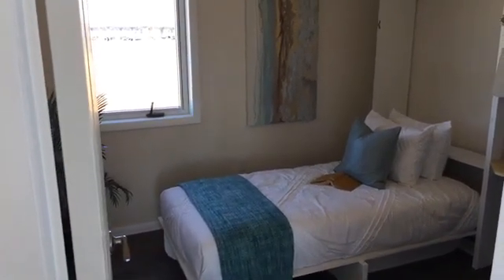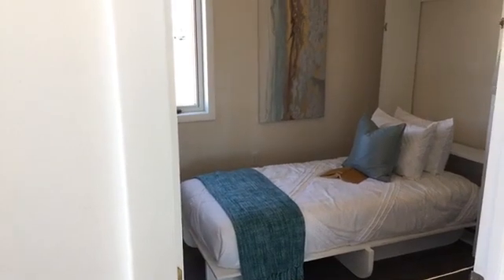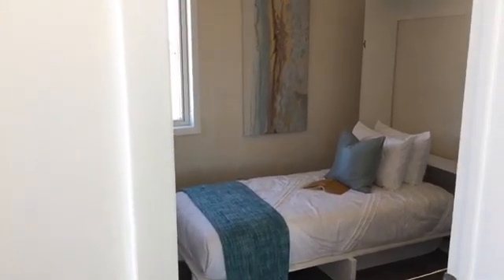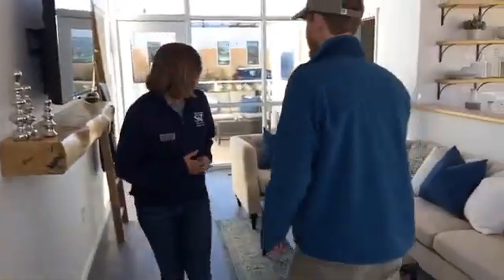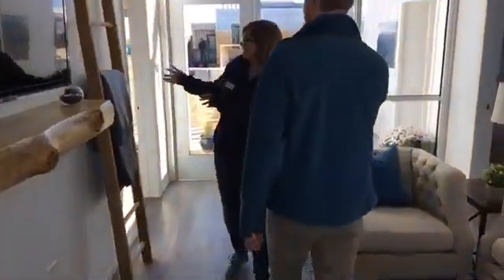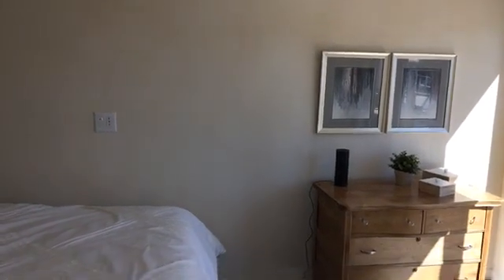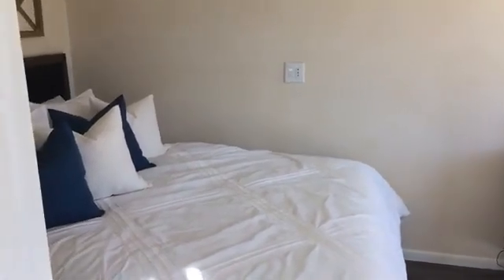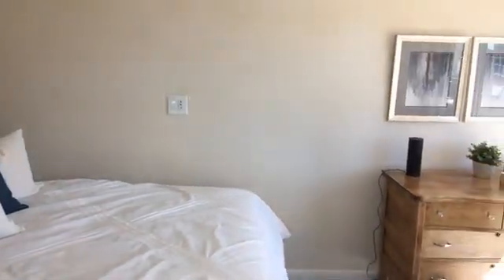In here is our spare bedroom slash office. It has a Murphy bed so that when the kids come back to visit or you just have guests, you can pull the bed down, or push the Murphy bed up and use the space as an office. In the master bedroom and office spaces, we actually used American clay plaster on the walls. It applies just like any old plaster you'd normally find on the market, except that it's made of clay. It helps regulate humidity, it's mold resistant, and we have a professor on campus whose research shows it also absorbs small amounts of pollution.